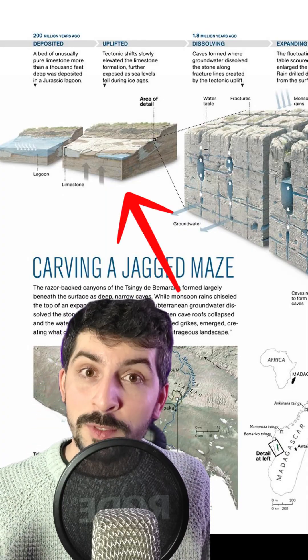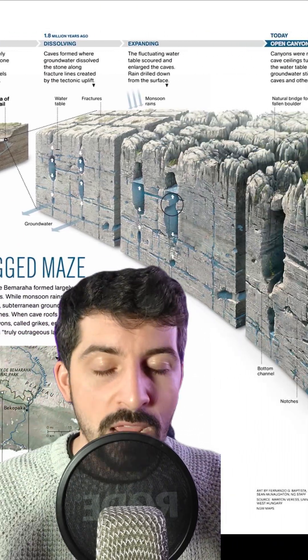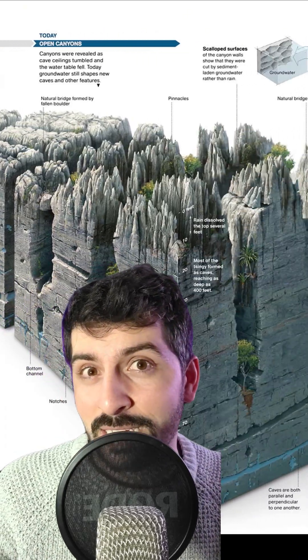This entire area was subsequently lifted up by tectonic forces, and wind, water, rain, etc. basically eroded them into what we see today.